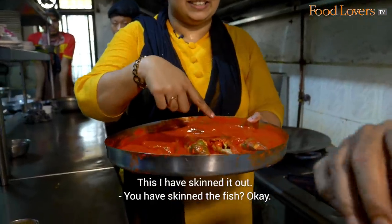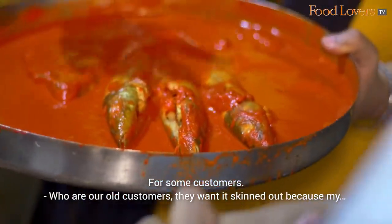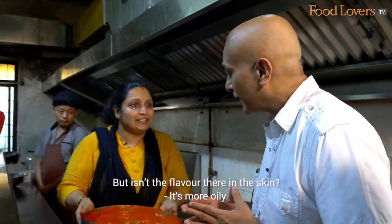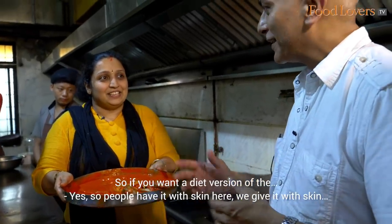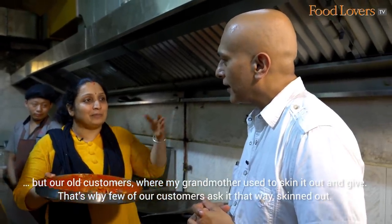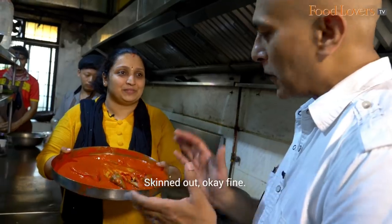The fish has been skinned. Is that what you normally do? For some customers — our old customers — they want it skinned. But isn't the flavour in the skin? It's more oily. So if you want a diet version, they'll have it skinned. Usually we give it with skin, but our old customers — since my grandmother used to skin it and give it that way — a few customers still ask for it skinned out.